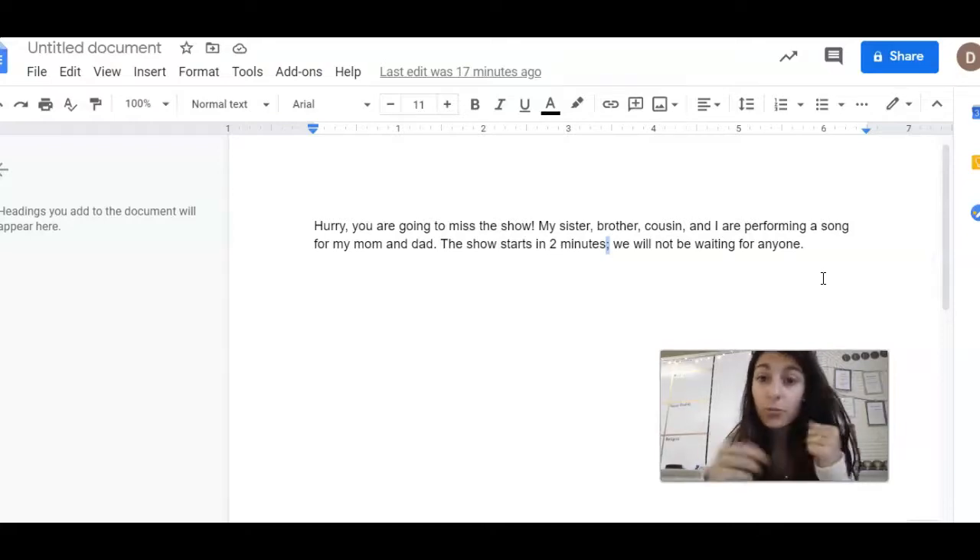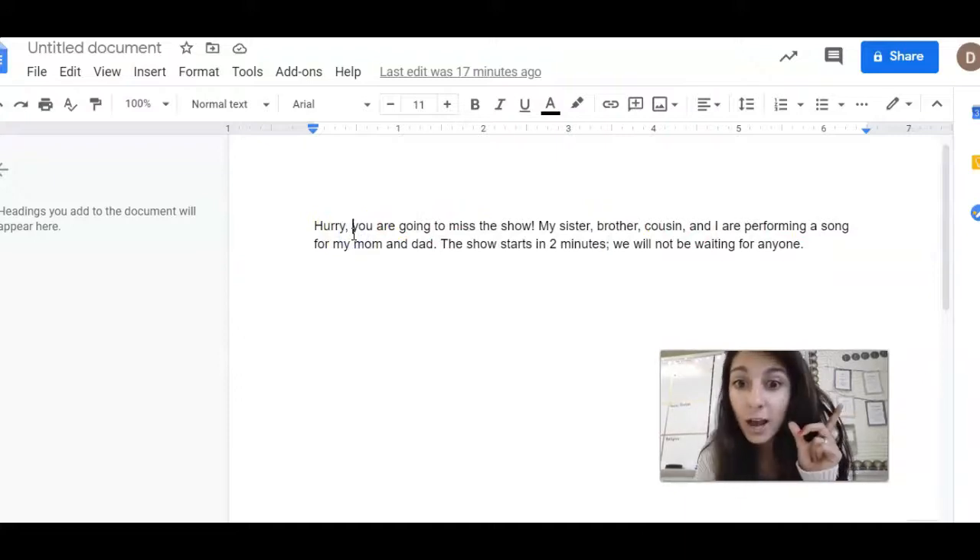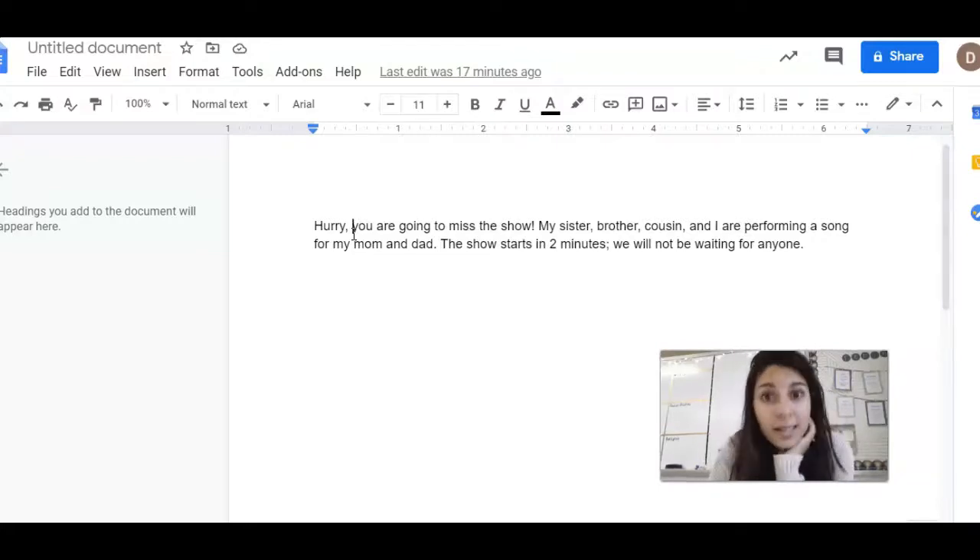The author, the writer — they were thinking about you and how you are going to read it when they wrote their story. They wanted you to pause. That's why there's a comma here — they want you to stop for a second. 'Hurry! You're going to miss the show! My sister, brother, cousin, and I are performing a song for my mom and dad. The show starts in two minutes. We will not be waiting for anyone.' The pausing makes it easier to know what's going on in the story. So I want you to do that today as you read.